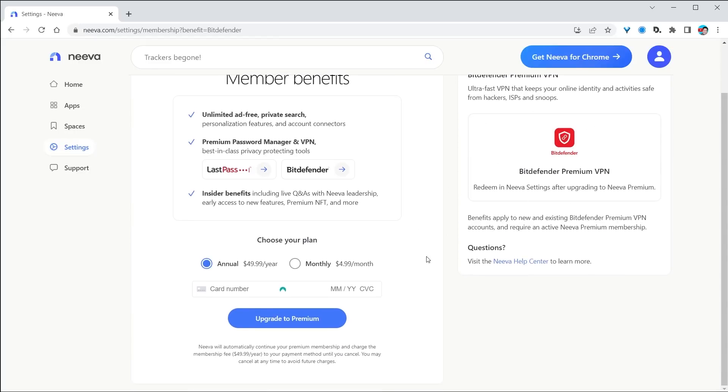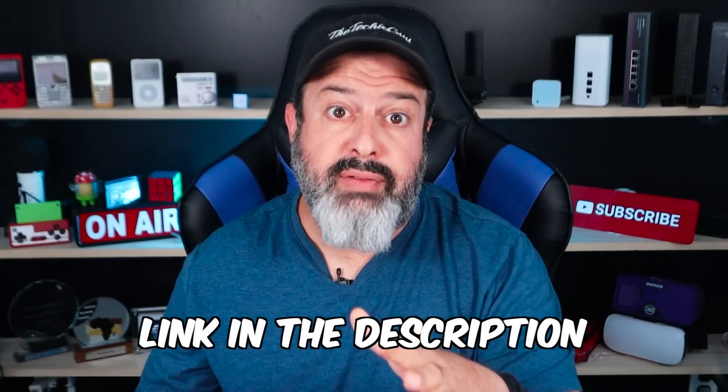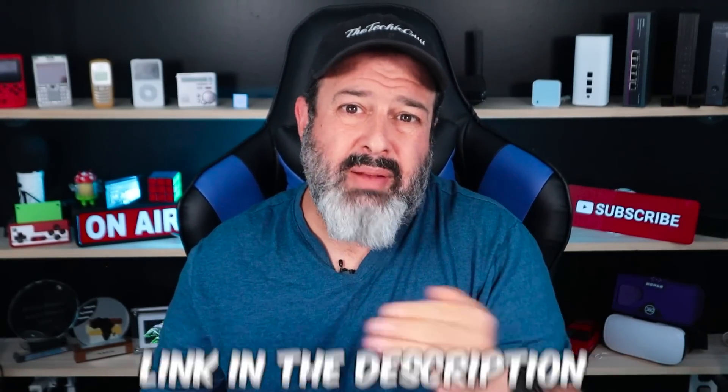Now that's awesome value. I have a link in the description where you get one month of the premium version for absolutely free. And when you work it out on a monthly basis, Neva premium is less than the price of one cappuccino per month for all this privacy.